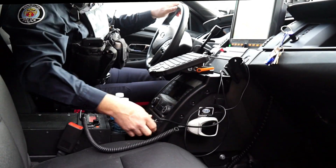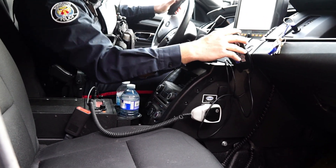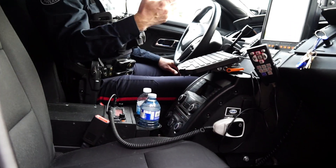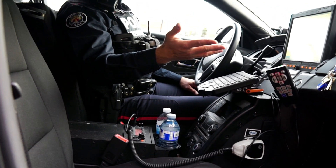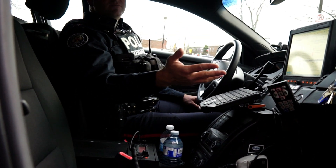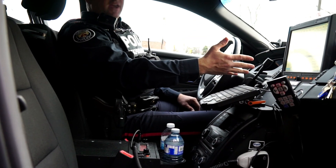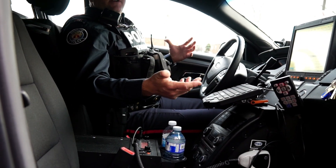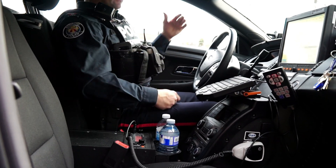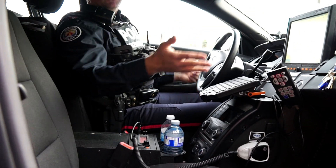Do you have two fuel tanks or just one? Just one. And can you never shut off your car? Oh no, we can shut it off. We shut it off if we're going to be out of the car for a long period of time, but the computer systems automatically shut down. If we leave the car running, all the equipment stays running. So if we're doing an accident or blocking traffic, the car stays running because we need all the computers going.